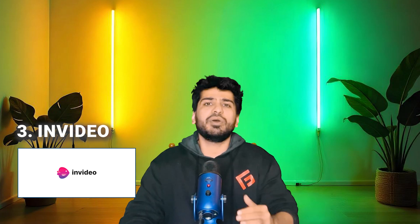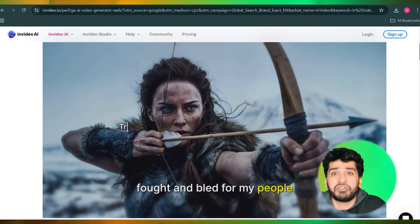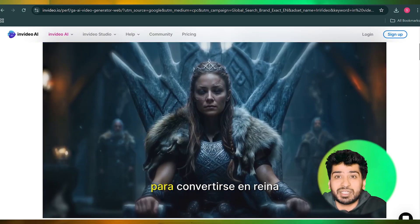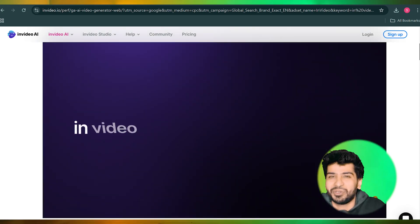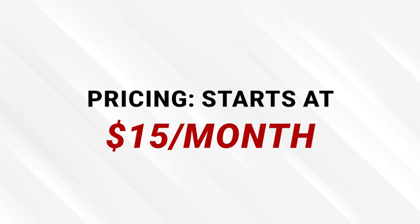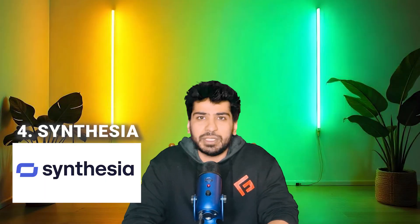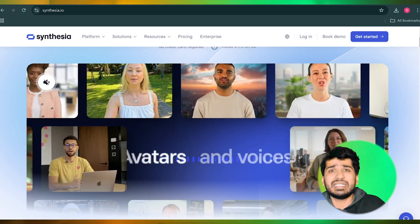Number three: InVideo. InVideo is a drag-and-drop video creation platform that combines simplicity with powerful AI-driven features. It's loaded with thousands of customizable templates for everything from ads to tutorials. The AI helps with tasks like script generation, scene transitions, and even voiceovers, making it a one-stop shop for quick video production. The pricing starts at $15 per month. The platform's intuitive interface makes it accessible to beginners while the robust AI features provide tools for advanced creators.